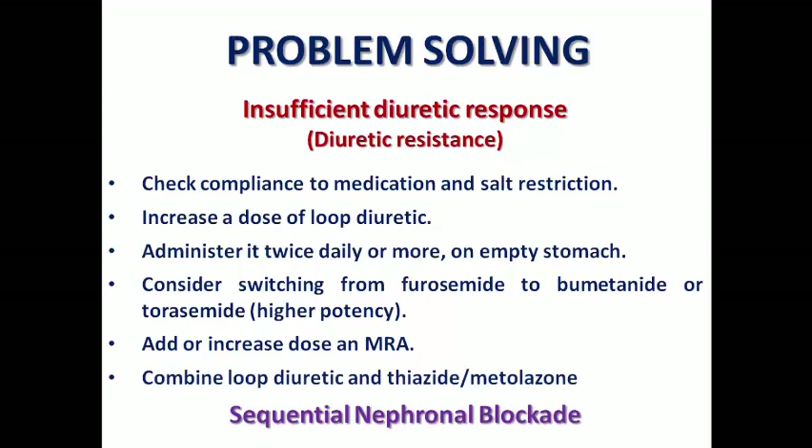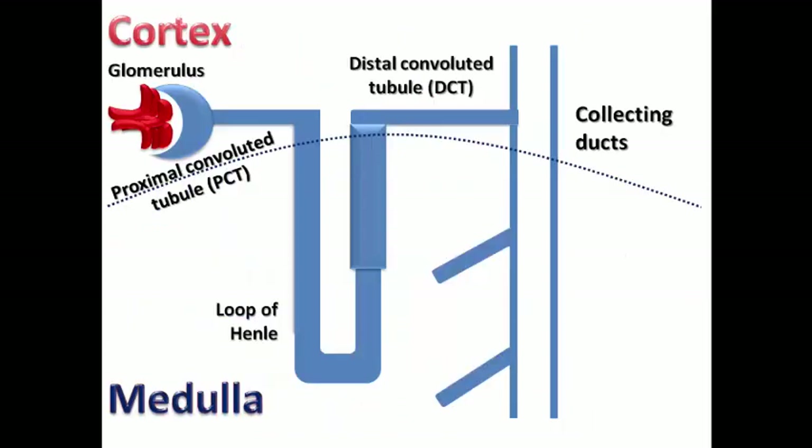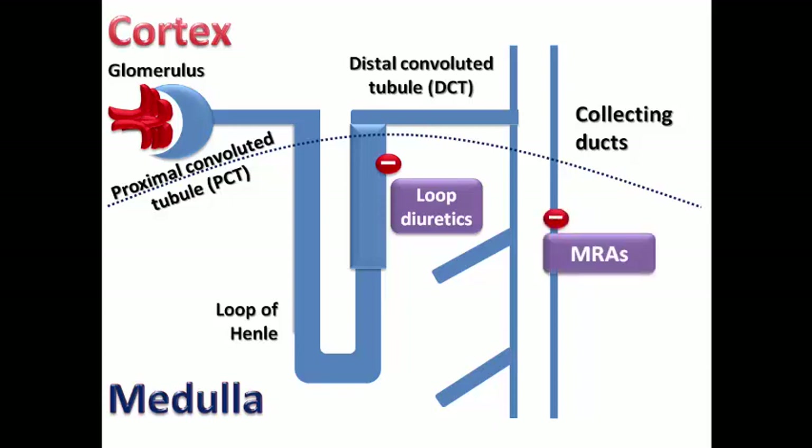Sometimes we may combine a loop diuretic with a thiazide diuretic or metolazone to produce something called sequential nephron blockade. Loop diuretics act on the sodium-potassium-2-chloride ATPase pump in the thick ascending limb of the loop of Henle, producing significant diuretic effect. MRA acts as a backup essential medication on the aldosterone receptors in the collecting ducts. Thiazide diuretics can be added to act on the early part of the distal convoluted tubule — the thiazide area — so we are producing sequential nephron blockade, acting on all absorbing sites for sodium to antagonize salt and water retention.